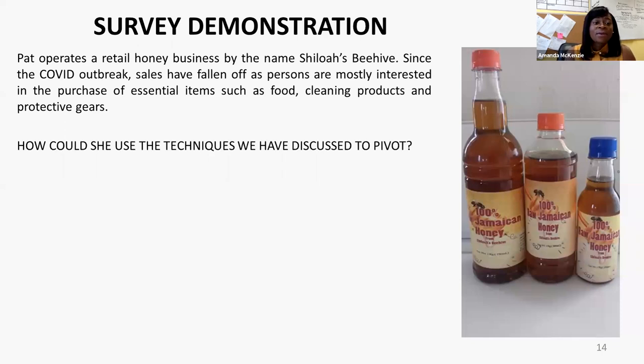To demonstrate what we have discussed, I'm going to share a brief survey for you to complete. Pat operates a retail honey business called Shiloh's Beehive. Since the COVID outbreak, sales have fallen off as persons are mostly interested in purchasing essential items such as food, cleaning products, and protective gear. But this is Pat's main breadwinner, so she has to figure out how she's going to do some sort of pivoting because she needs money to come in. Before going to the survey, how do you think Pat could use the techniques discussed earlier to pivot?